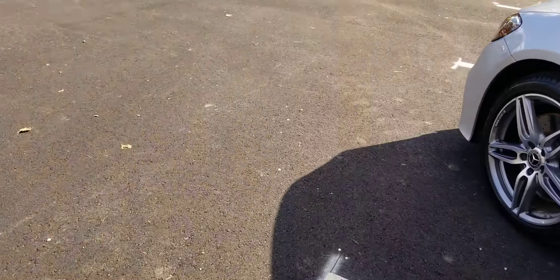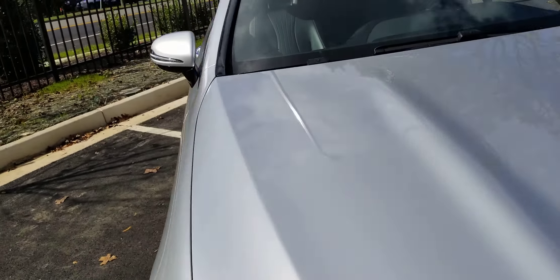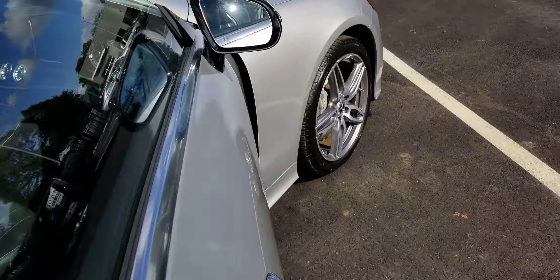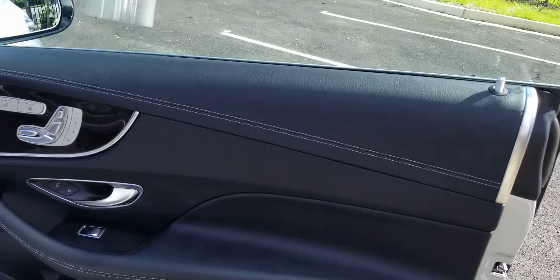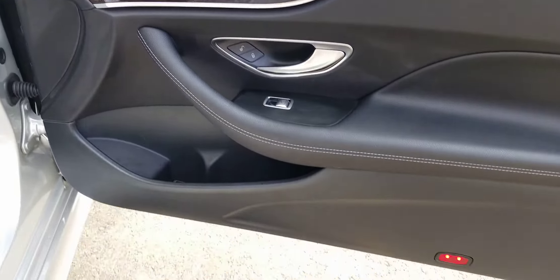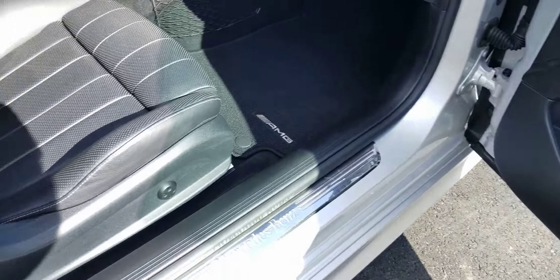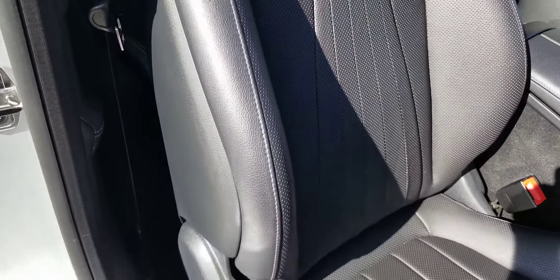Going on the other side there. It's nice that it has the heated and cooled — ventilated — seats. Neither of the doors have any kick marks or anything like that. It's all good. The side bolsters are all good.